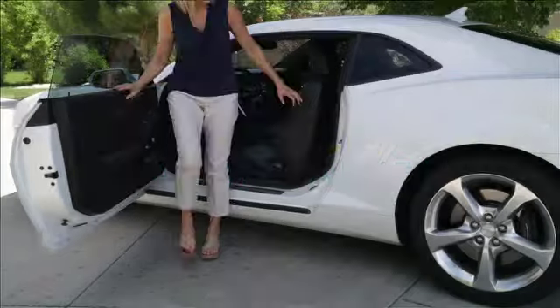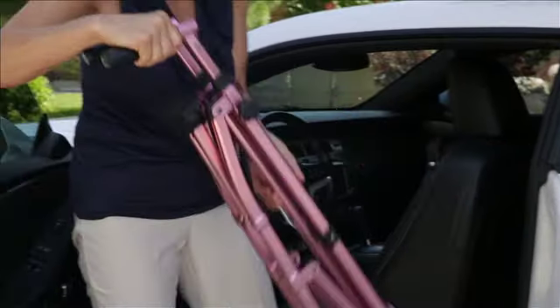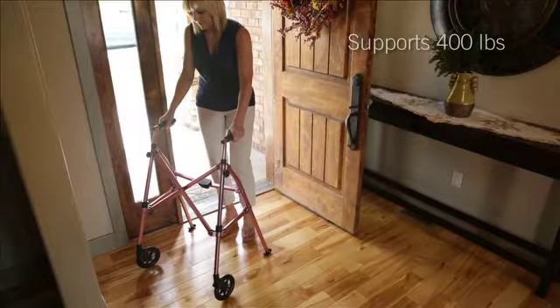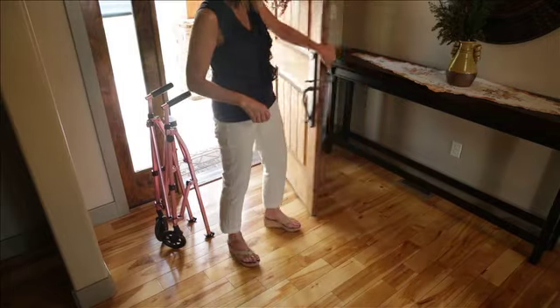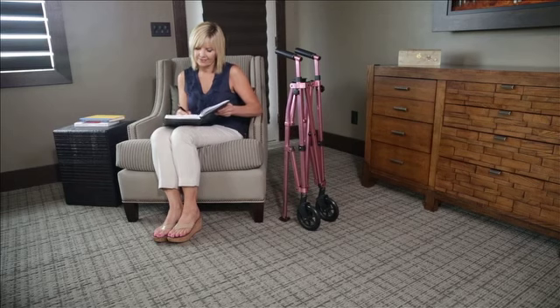The Space Saver Walker from Able Life is the world's most lightweight and portable walker for stress-free traveling. It weighs only seven pounds but supports up to 400 pounds, and with the lift of a finger it folds four times smaller than your average walker to quickly store in your car, shopping cart, the overhead compartment of an airplane, or discreetly by your side when not in use.